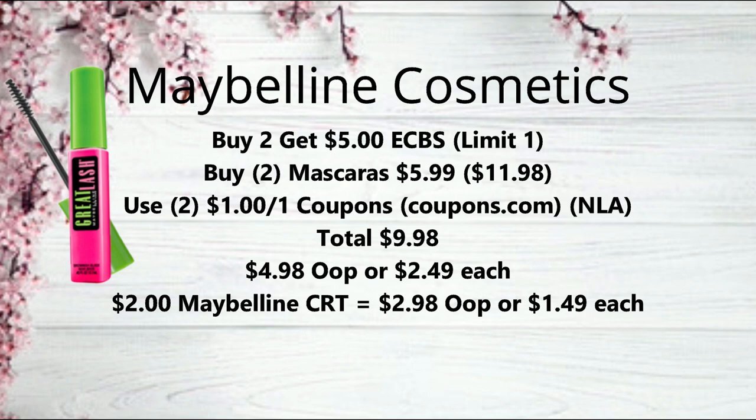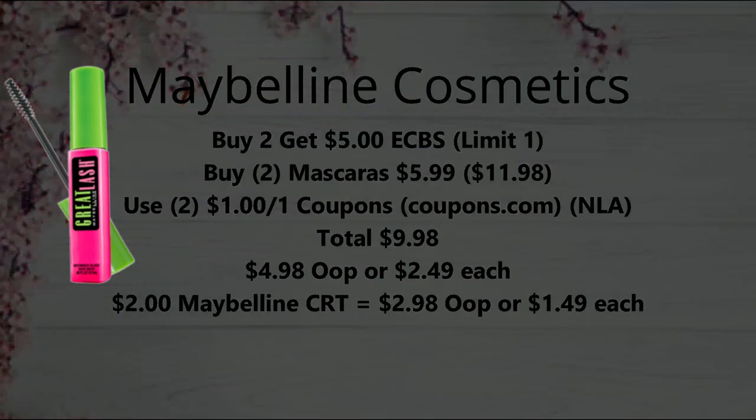If you still have that $2 off Maybelline CRT that we got printed last week, you can use that with this deal, making them $2.98 or just $1.49 each. That's not bad and it does count towards beauty.